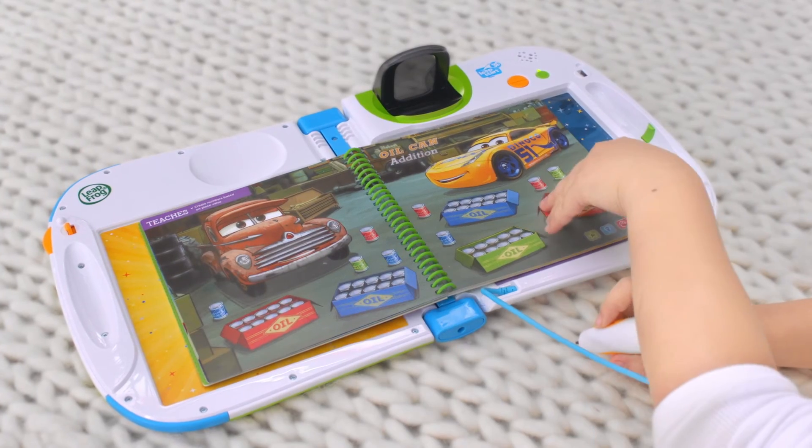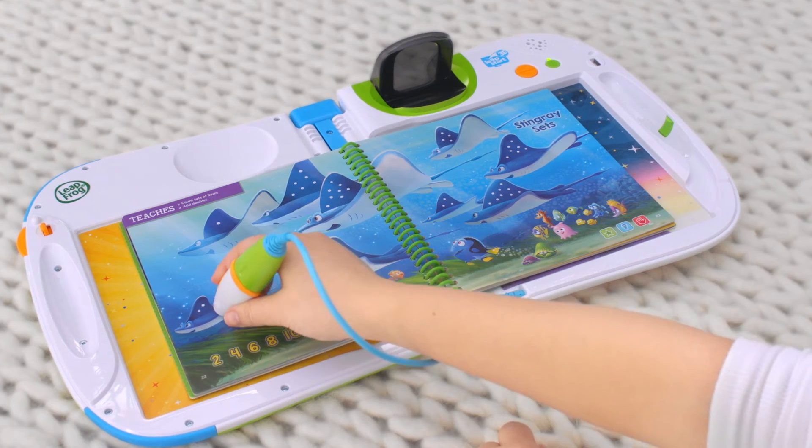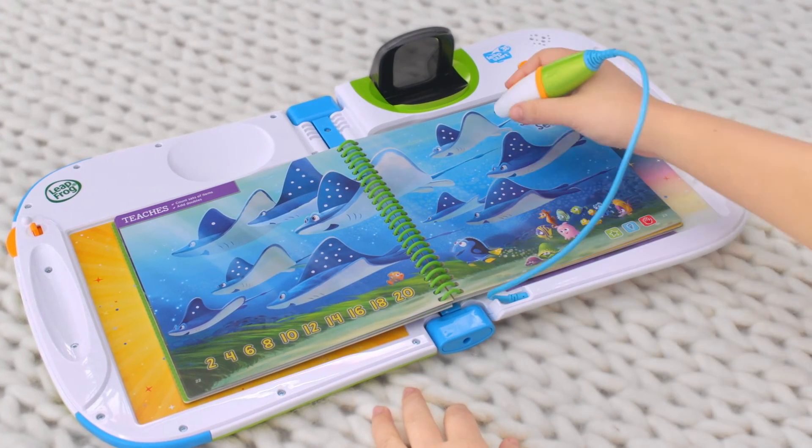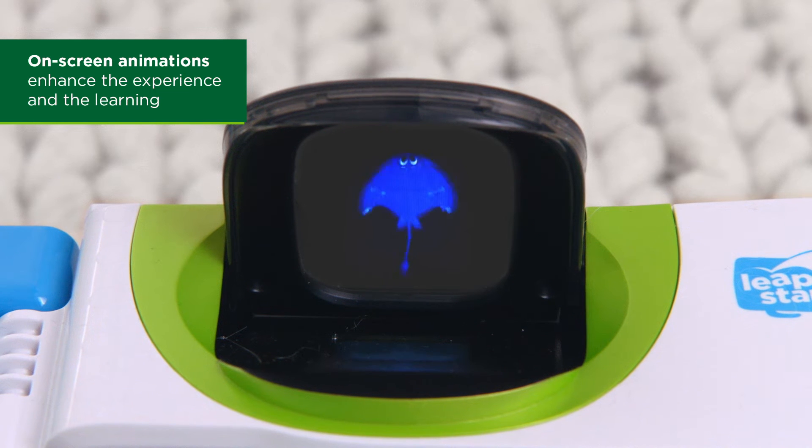This interactive book features a combination of print, audio, and animations to enhance learning and get kids excited about new skills. 4! Correct! This stingray has a total number of four dots on both fins. When you double the number 2, you get 4. 2 plus 2 equals 4.